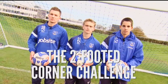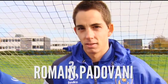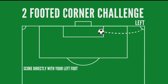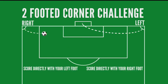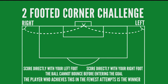Taking on the two-footed corner challenge this week are Pompey's Jed Wallace, Ashley Harris and Roman Padovani. Here are the rules: you have to score directly from a corner with your left foot, then do the same with your right. The ball cannot bounce before entering the goal, and the player who achieves this in the fewest attempts is the winner.